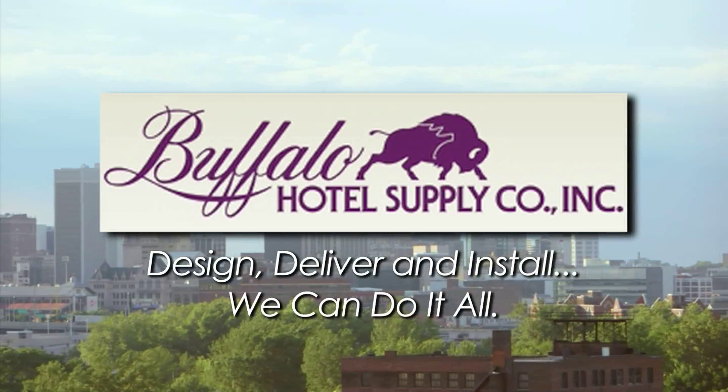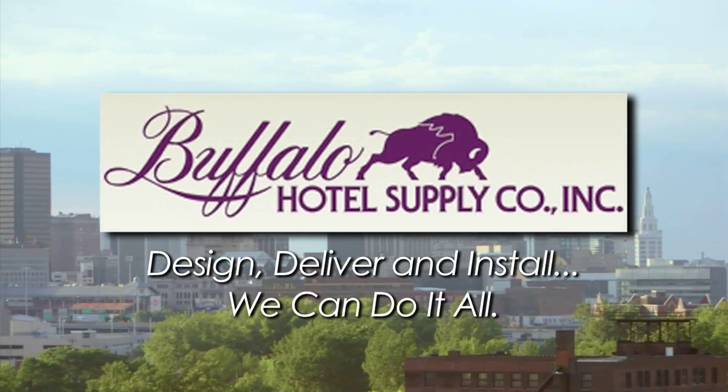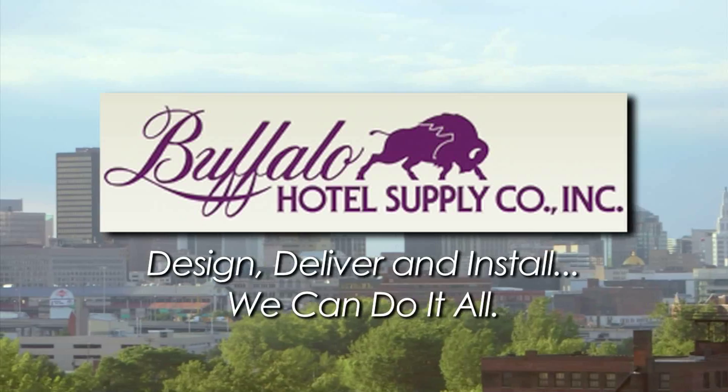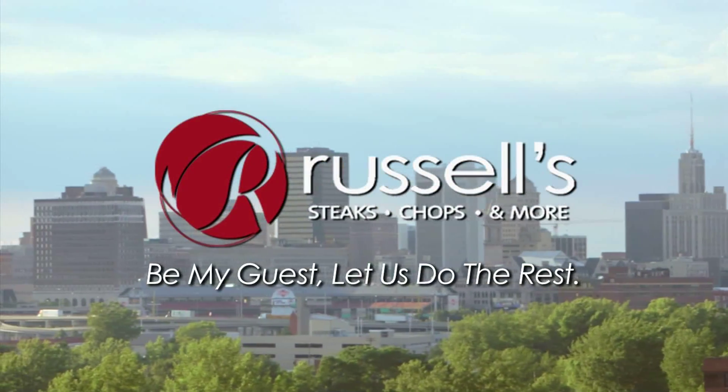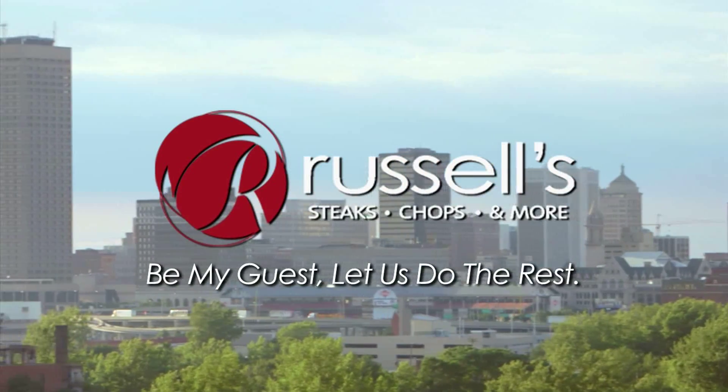This portion of the program was sponsored in part by Buffalo Hotel Supply — design, deliver, and install, we can do it all — and by Russell's Steaks, Chops, and More. Be my guest, let us do the rest.